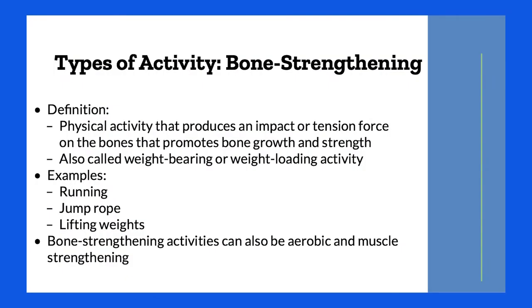Bone strengthening activity produces an impact or tension force on the bones, which helps to promote bone growth and strength — not prevent it. This is also called weight-bearing or weight-loading activity. Examples include walking, running, jump rope, and lifting weights — basically activities where your feet are on the floor. It can be both aerobic and muscle strengthening.